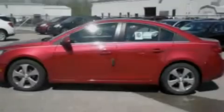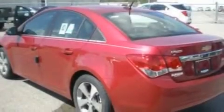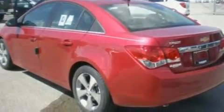Its top features include full power accessories, external temperature display, a CD player, an intercooled turbocharger, a security system, and traction control.